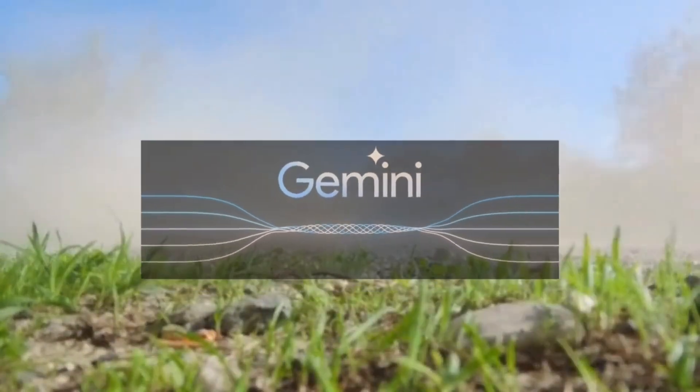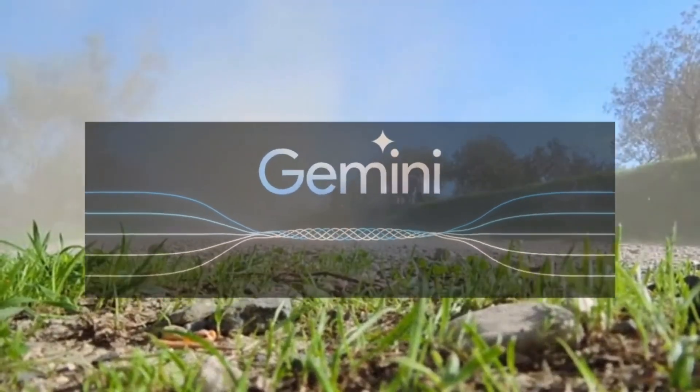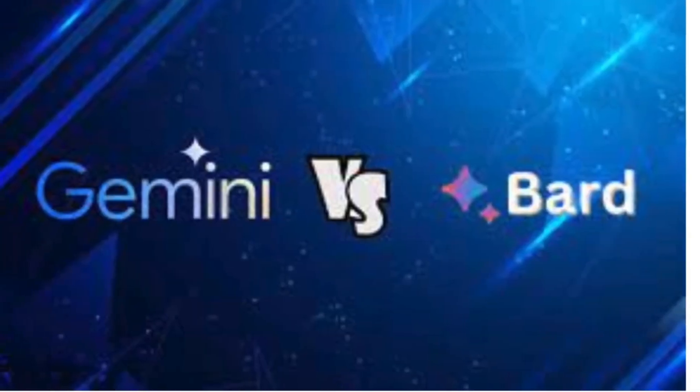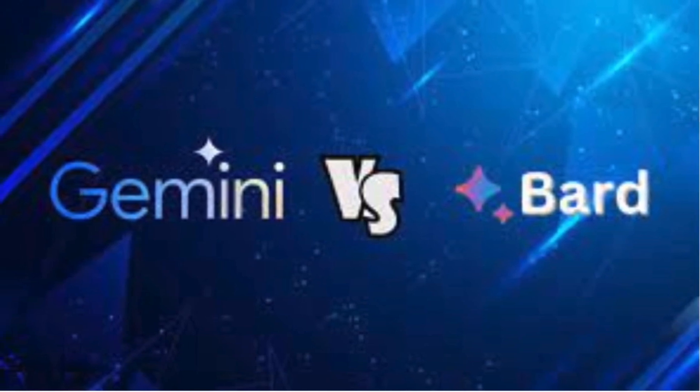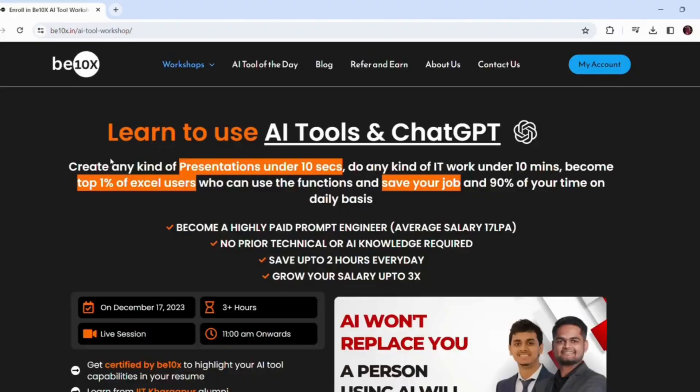Now that you understand the significance of Gemini, let's jump right into the main content and explore three incredible features that will blow your mind.